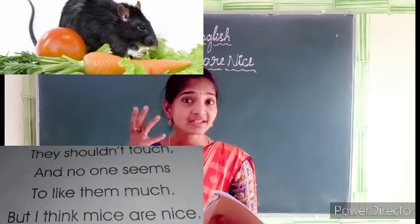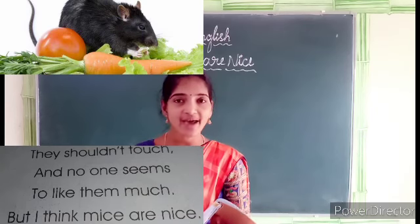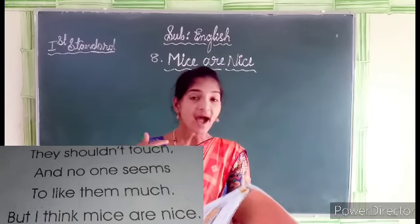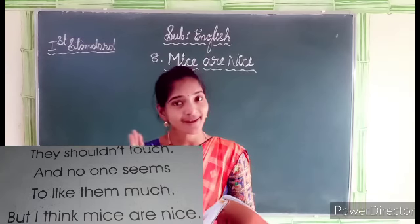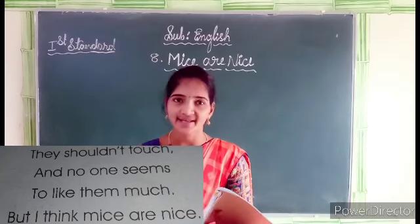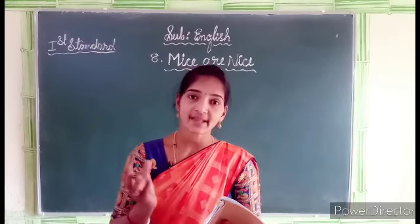All like the mouse because it is very small and has a long tail. It has pink color ears and is a very cute animal. But I think mice are nice — 'mice' is the plural form of 'mouse.' I think mice are nice.